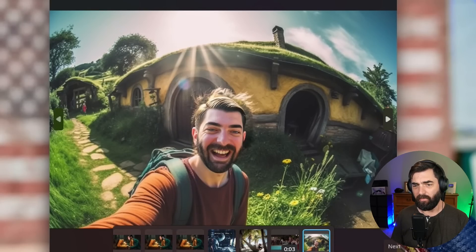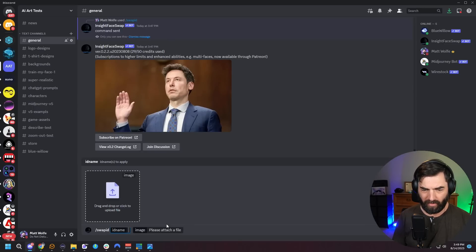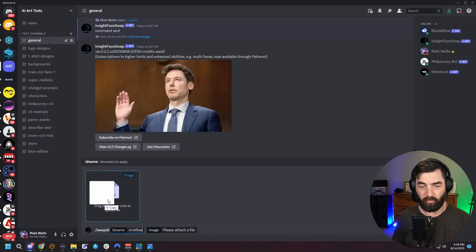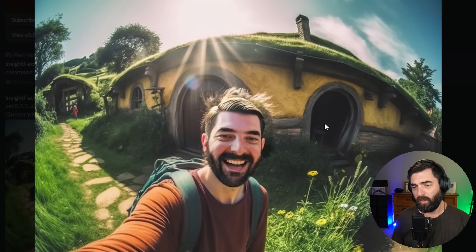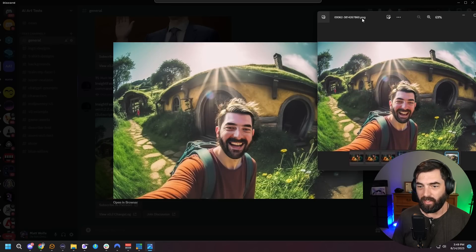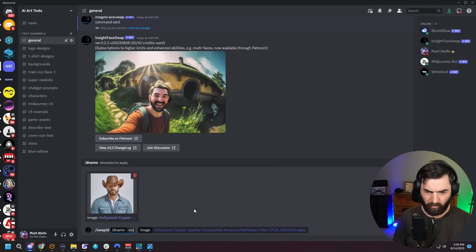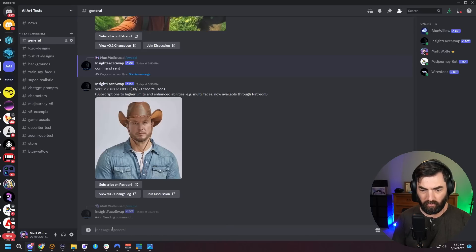Here's an image I tried to generate of me in front of a Hobbit house — it already kind of looks like me. So if I pull this in and use the face swap, it might look just like me. I'll go /swap ID with MrEflow and pull this image in. That one worked pretty well because it already kind of looked like me. Here's the original, and here's the new image. Finally, here's a cowboy — let's make cowboy Elon, and cowboy MrEflow. Not bad.